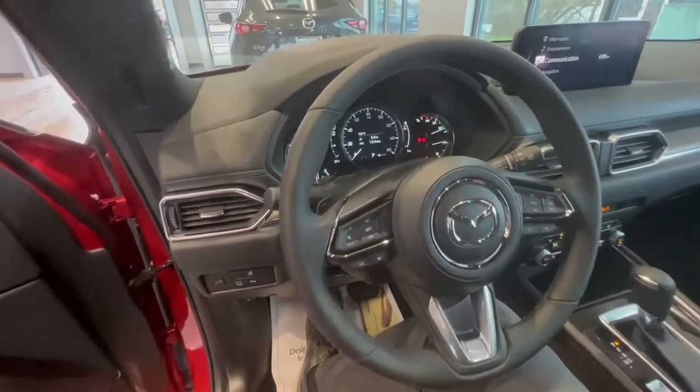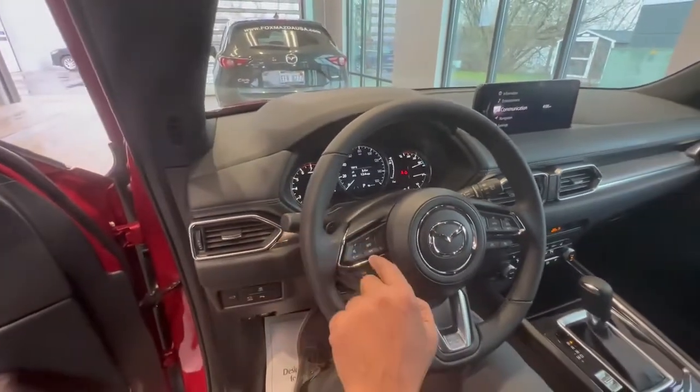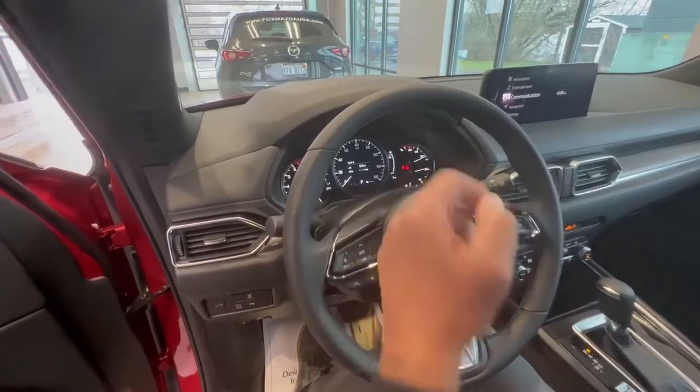So as you can see right now it's on a 3.4 miles trip that we've traveled, and we're going to reset it by taking this button right here — the info button — and long pressing that, and it turns it to zero.